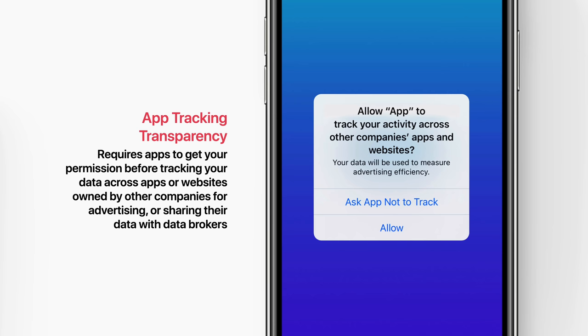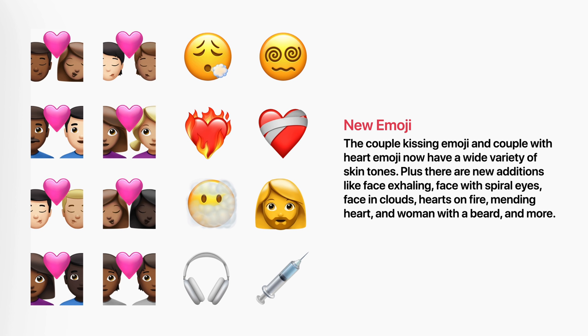Next are new emoji. The couple kissing emoji and couple with heart emoji now have a wide variety of skin tones. Plus, there are new additions like Face Exhaling, Face with Spiral Eyes, Face in Clouds, Hearts on Fire, Mending Heart, and Woman with a Beard.